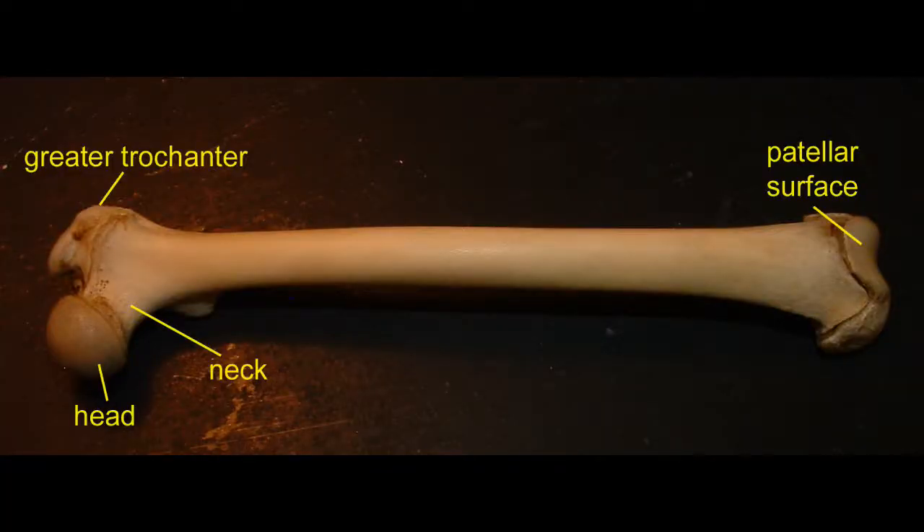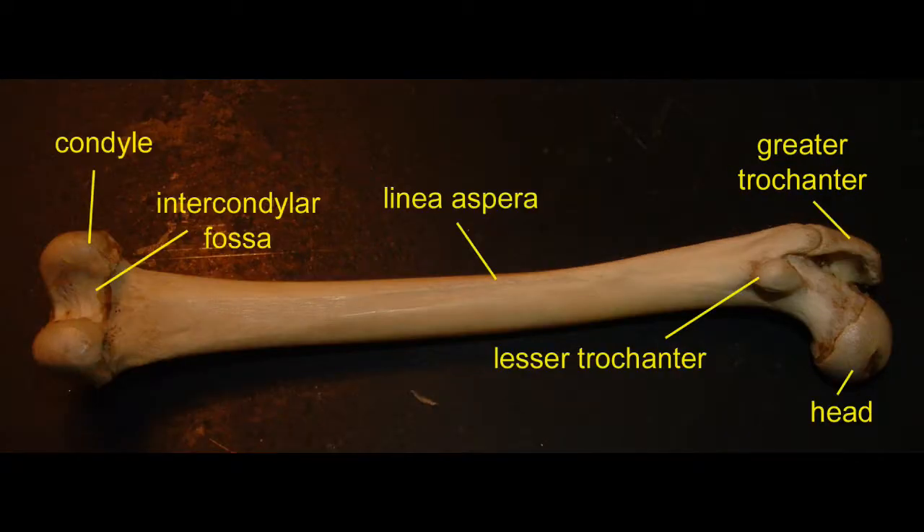Humans are most closely related to other primates, and one can observe the homologies between human leg bones and those of a monkey here.